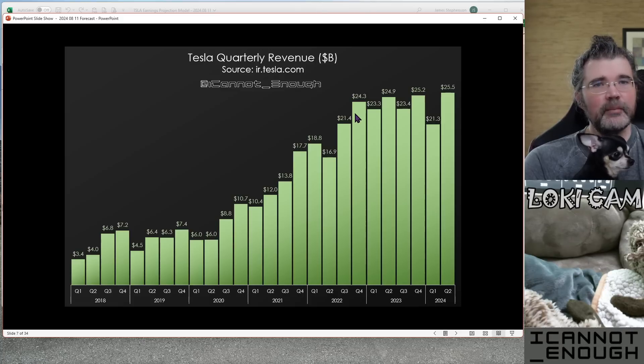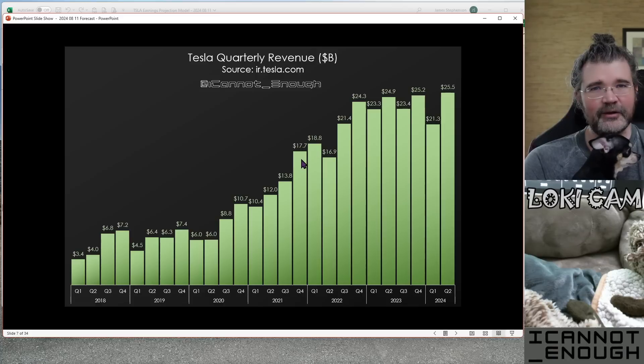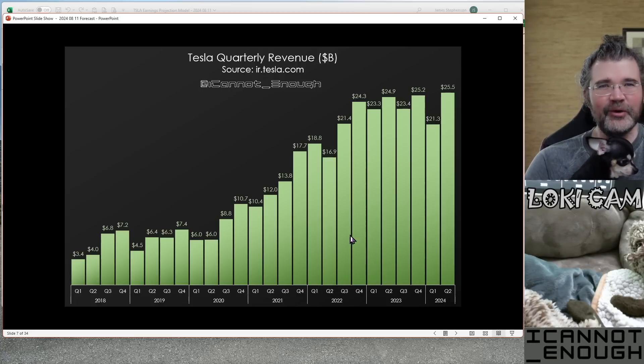A couple of quarters before that, Q4 of 2022, this was an all-time record, all-time record, all-time record — four in a row from Q3 of 2021 through Q1 of 2022. These four in a row were all records.